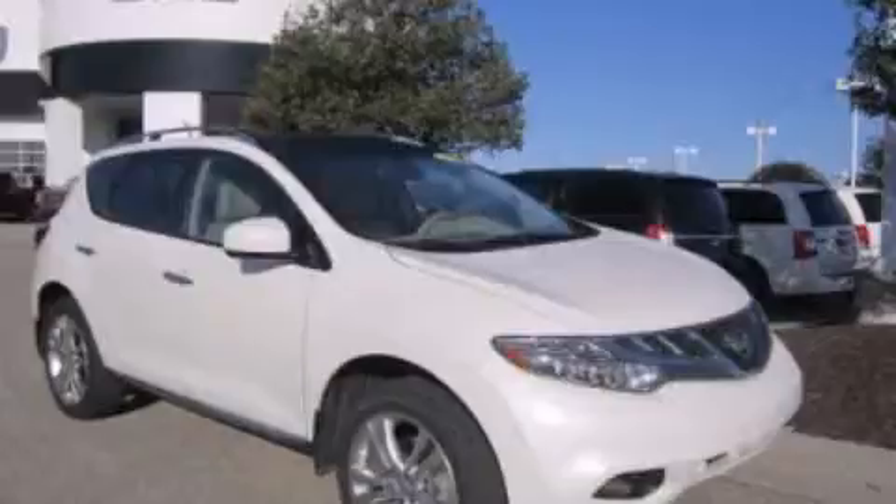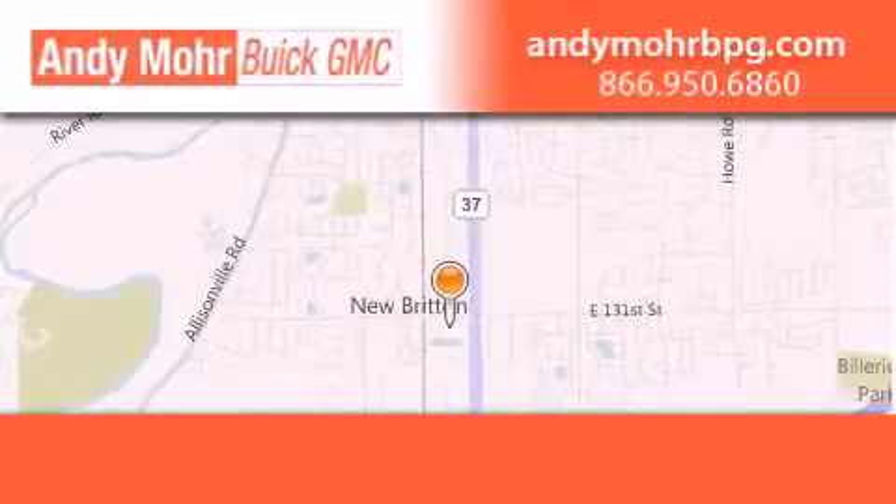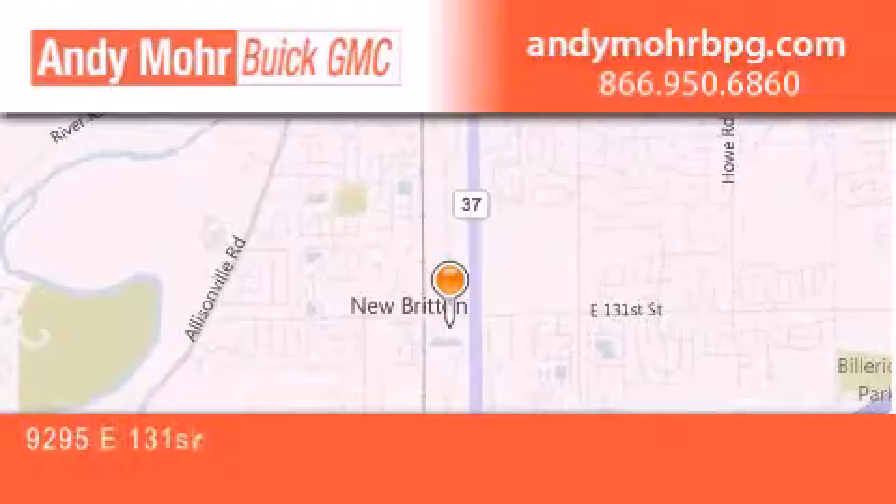Please call today to reserve this vehicle for a test drive. Andy Mohr Buick GMC is the place to find new and pre-owned cars and trucks in Indianapolis.